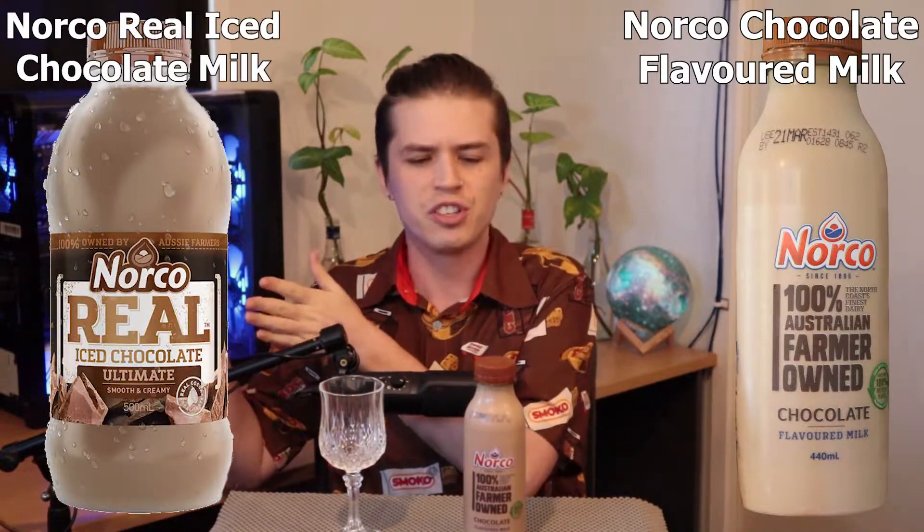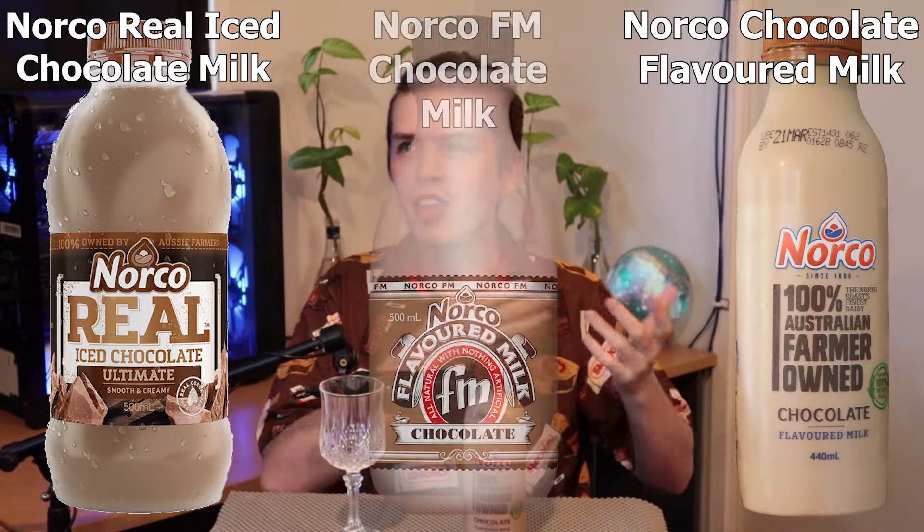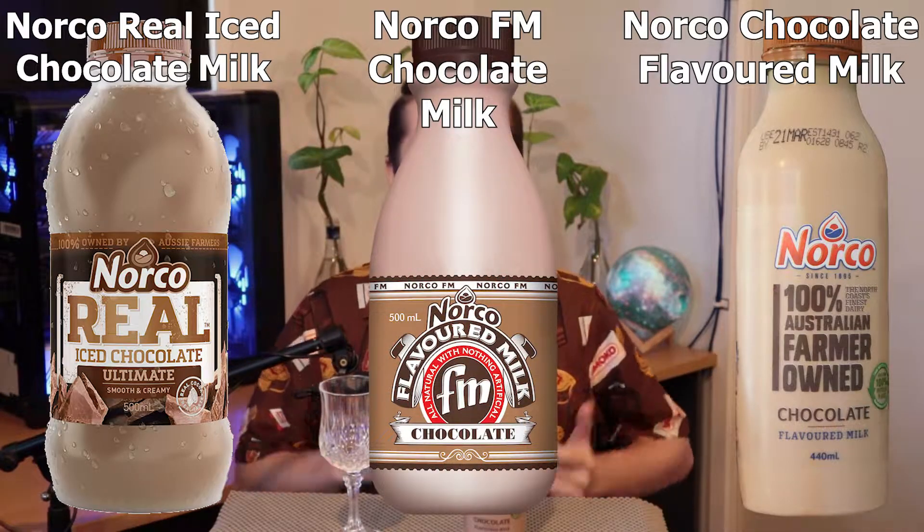Norco doesn't really seem to have a very strict way of labelling their ranges. We've got the real iced versions and then we've also just got these flavoured milk versions. There are also other flavoured milk versions, so I don't really know how to separate these — and Norco certainly hasn't. I guess it's up to us. The major difference is the bottle design.